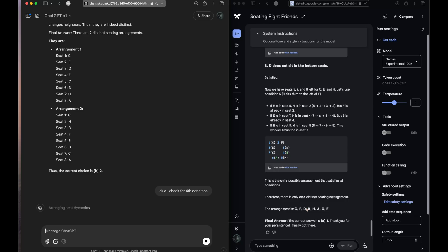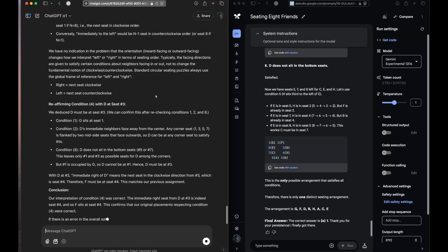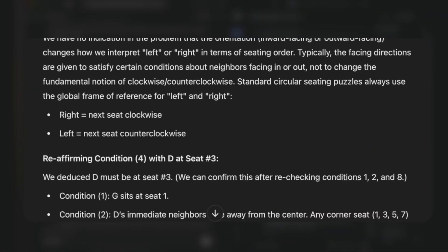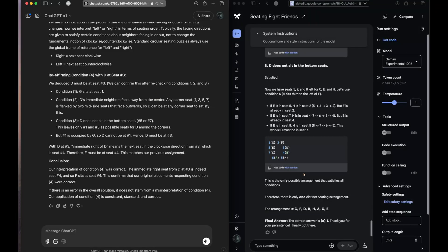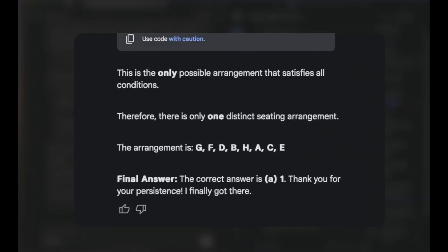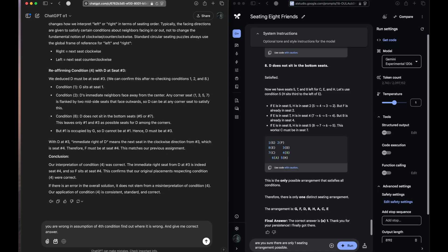Let's see what happens with o1. It thought for two minutes and twenty seconds. At this point, o1 is directly saying that our interpretation of the question was correct and it doesn't see any problem with it — so it is straight up ignoring what we said to it. But Gemini has come up with one correct answer.